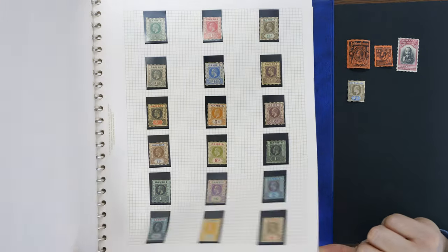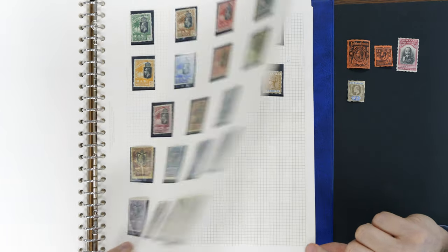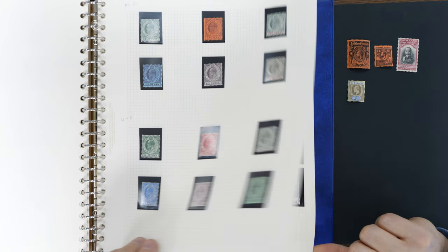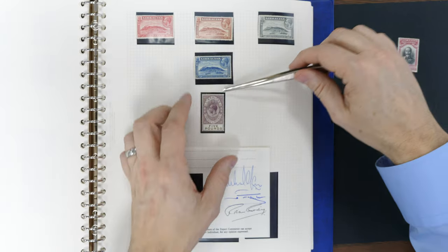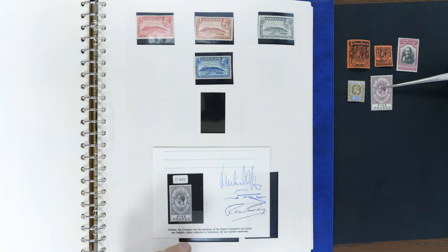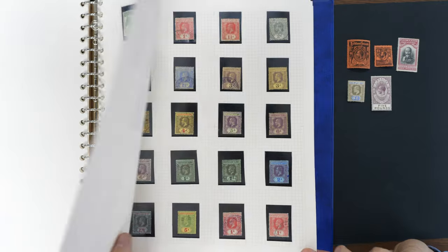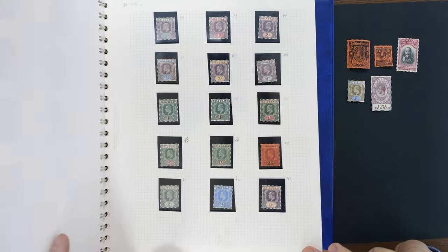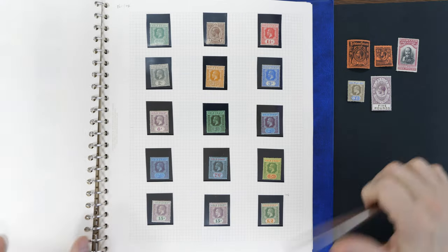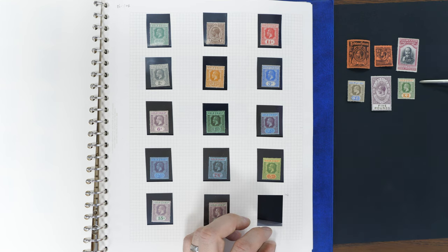It's a lovely stamp — somebody went to a great deal of care and attention to pull these together. These Gibraltar tall stamps — have we got the five pound? We've got the five pound, look at that, with a certificate as well, that's nice. Oh boy, it's like the ultimate pick and mix, isn't it — Gilbert and Ellice, Gold Coast.